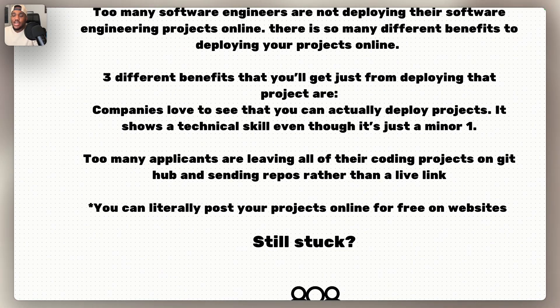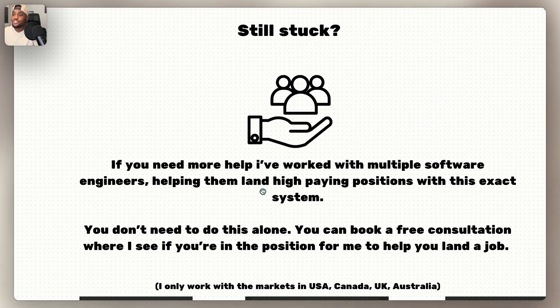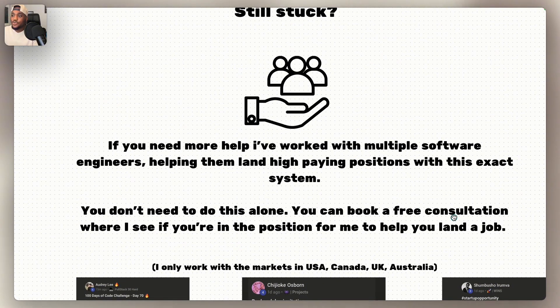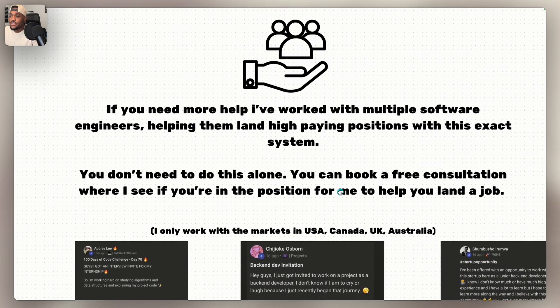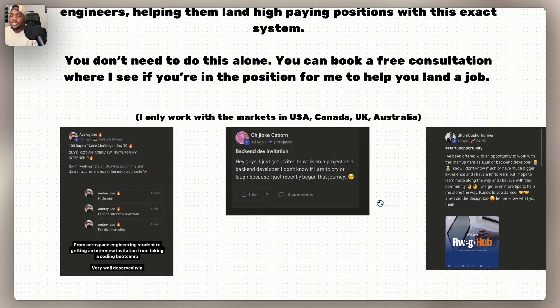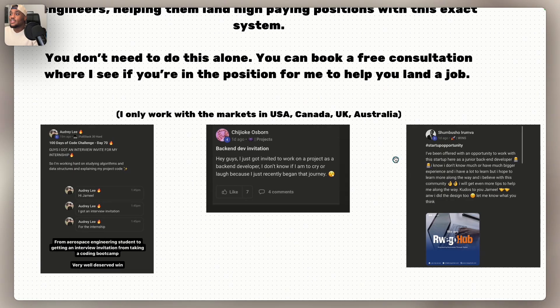And that is how you create coding projects that actually make the recruiter say yes. If you are still stuck, don't worry — I've worked with multiple software engineers helping them land high-paying positions with this exact system. You don't need to do this alone. You can book a free consultation where I see if you're in the position for me to help you land a job — the link will be in the description. For example, here's Audrey — she landed a software engineering job in 70 days working with me. We have Jujoki, who landed a position within only two months, and Shimbosho, who landed a position within only a month. These systems consistently work. I only work with markets in the USA, Canada, UK, and Australia — the link will be in the description. Book a call and I'll talk to you there.